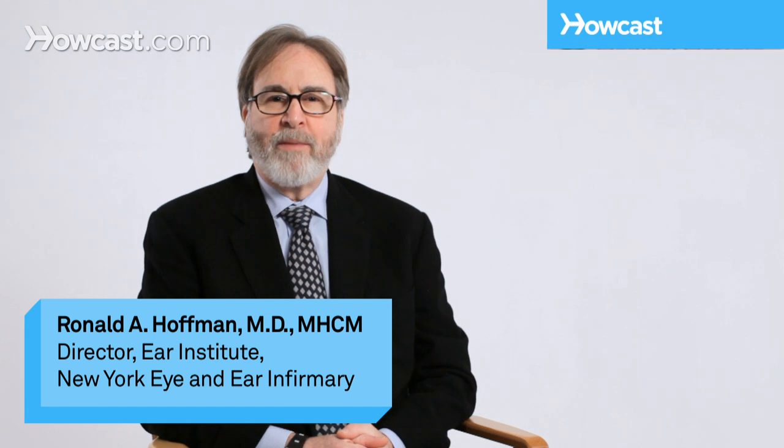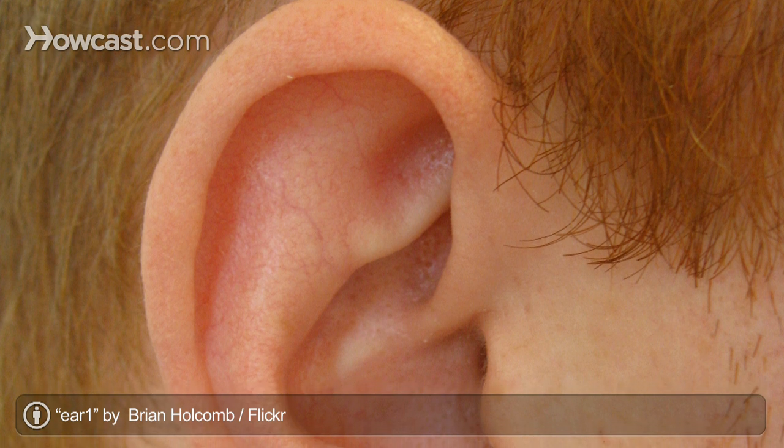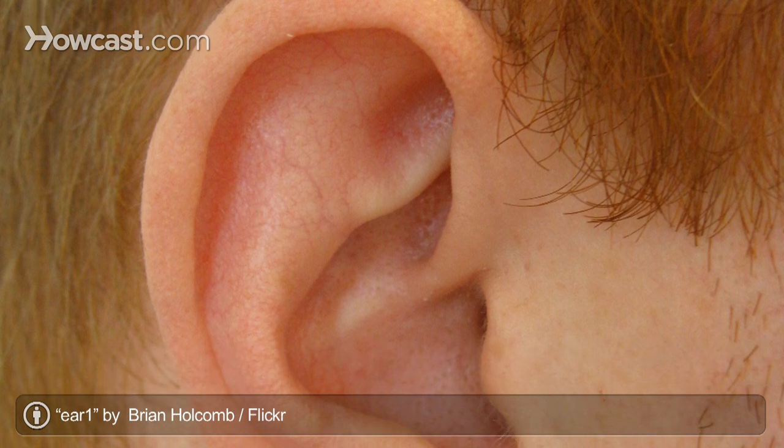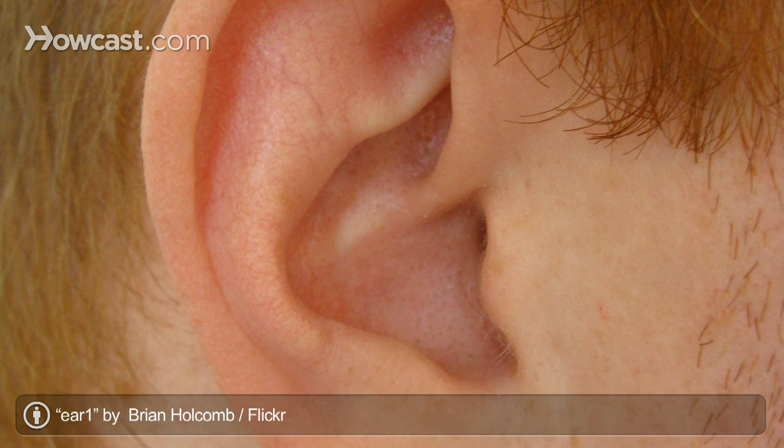We have cartilage throughout our bodies — in the tip of your nose, in all of our joints, and the majority of your ear. The external part of your ear is cartilage; you can feel it and you can bend it. Except the very lobe down here, which is only fat.